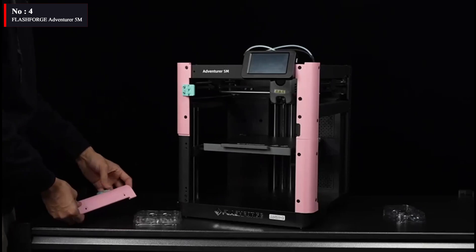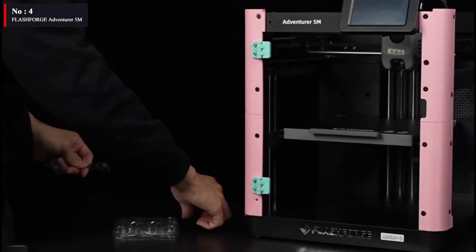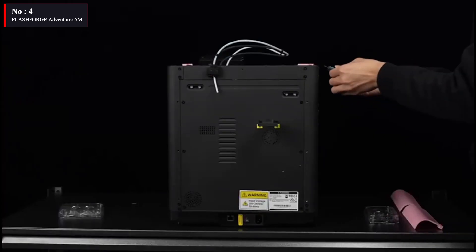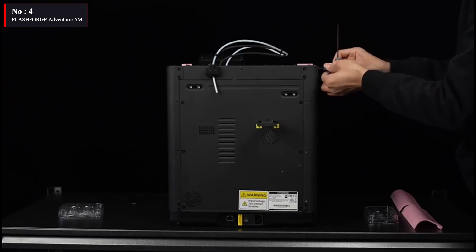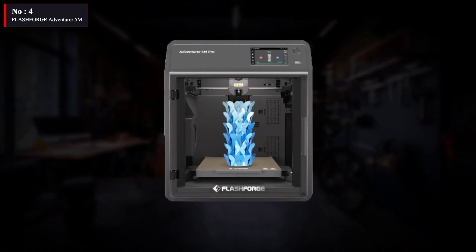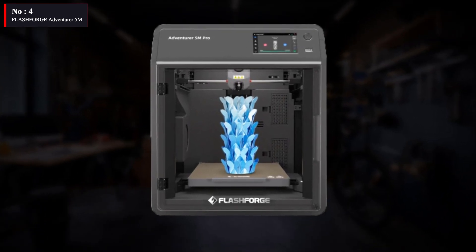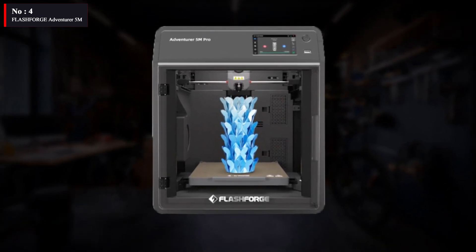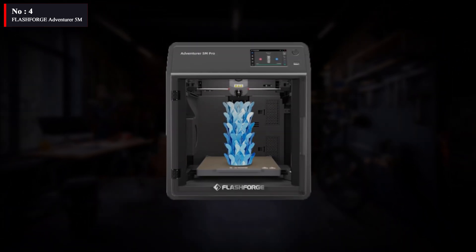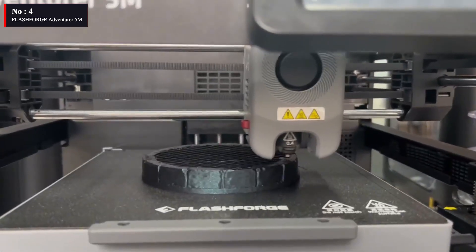For a few years now, mass-produced 3D printers have run at comparable speeds, ranging from 60 to 120 mm per second. The default print speed of the new Adventurer 5M Pro is 300 mm per second, however it can occasionally reach 600 mm per second. The Adventurer 5M Pro measures when the nozzle meets the platform using a set of force sensors on the platform. The Adventurer 5M Pro is truly a leap forward for FlashForge.